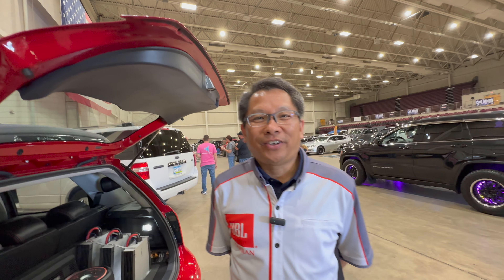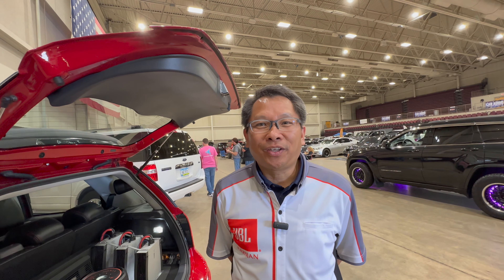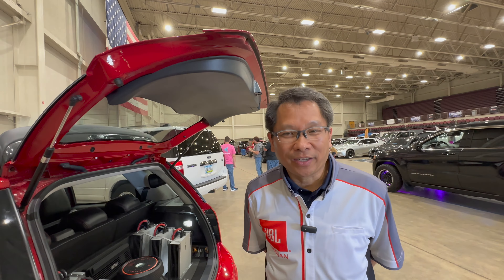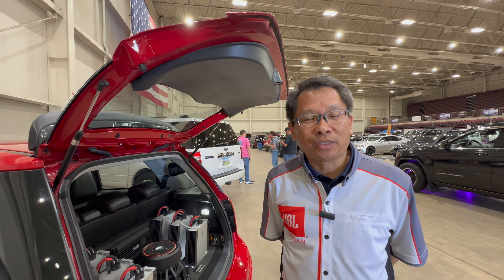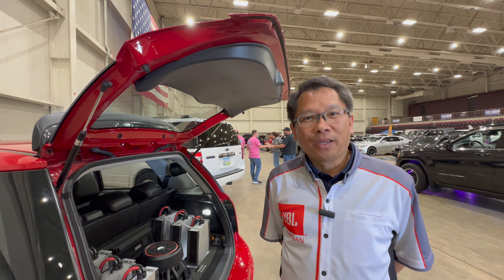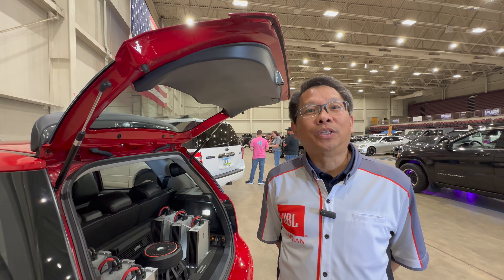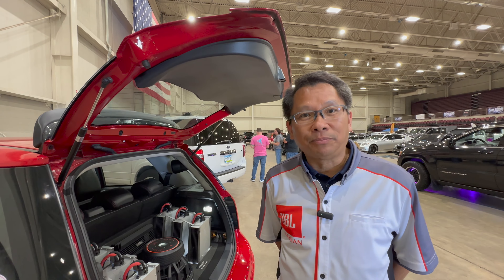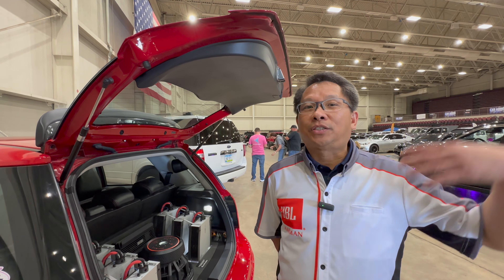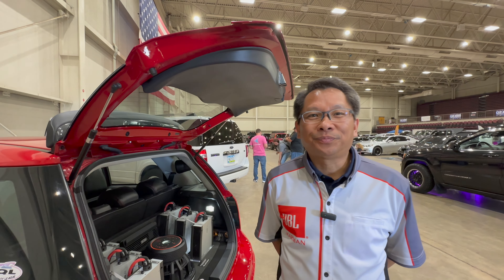So who are you and what do you do? My name is Nathan Budiono. I'm from Michigan, the Detroit area, and I'm currently working for Harman International in the OEM group. I'm responsible for all OEM systems, supplying all the OEM systems and all the next generation future systems.